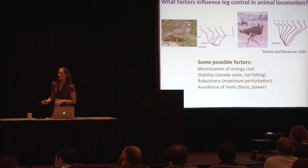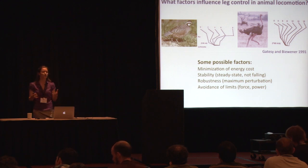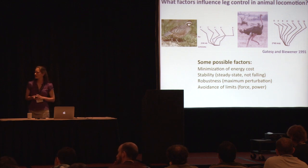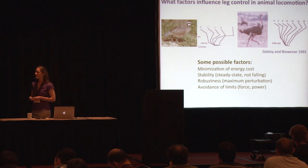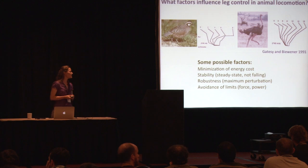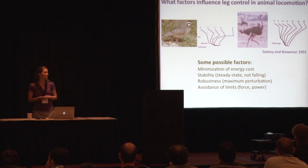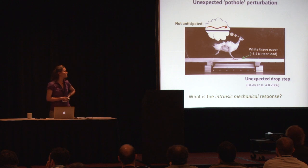There are many possible factors and we're really just starting to get an understanding of some of them. Of course, minimization of energy cost seems to be a universal principle for animal locomotion. But there are also other factors such as stability — though we have trouble defining what stability means for an animal. We don't know if animals care about maintaining perfectly steady state locomotion; in fact, we have lots of evidence to suggest that they don't. Robustness — the maximum perturbations that they can negotiate without falling — might be a factor, as well as avoidance of force limits or power limits.